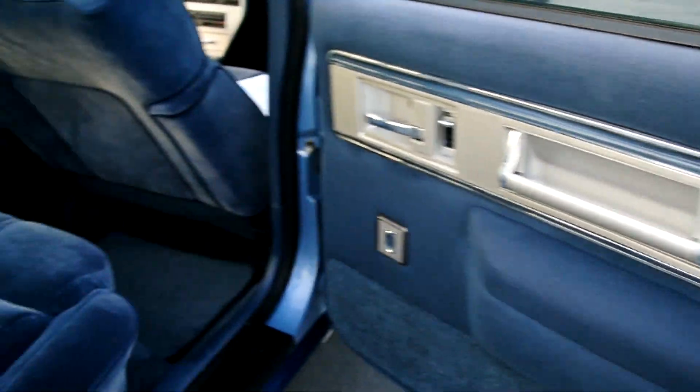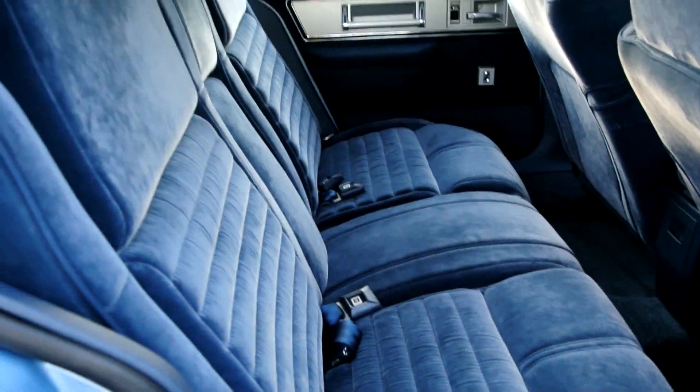Other side looks great. Yeah, it's just as nice as it gets.